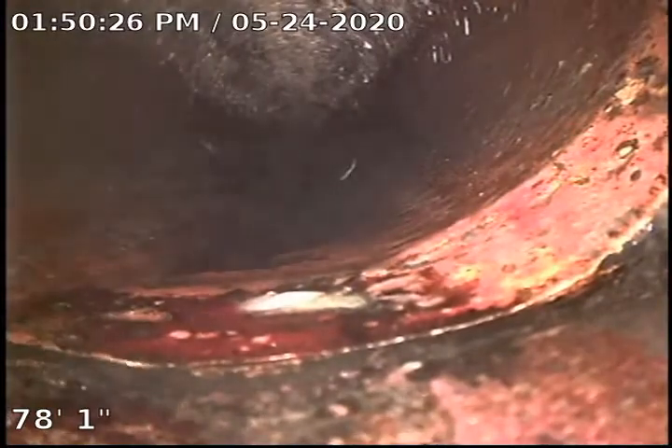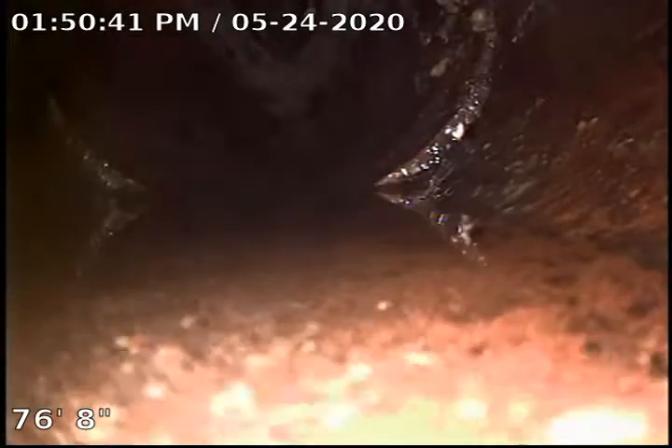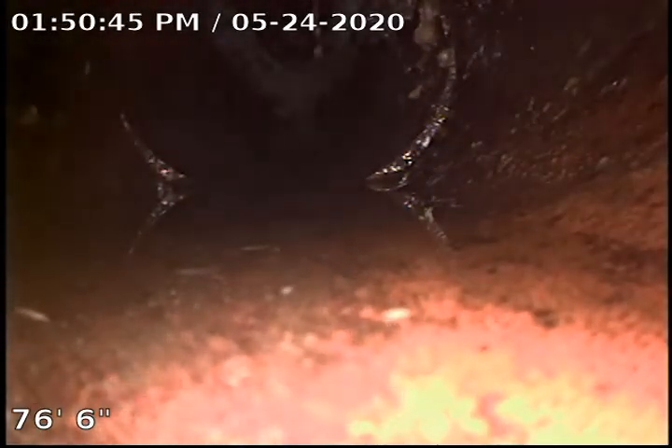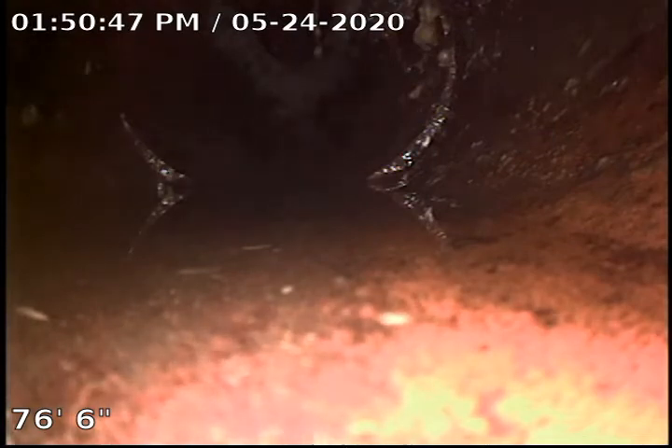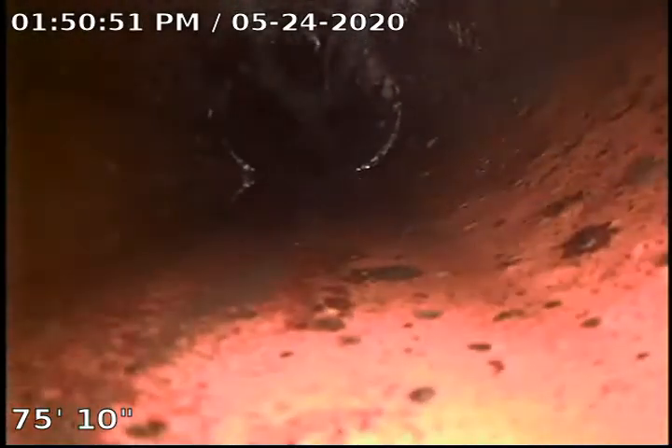Right here again, just starting to get possible little separations — these old clay and cast iron pipes. See how my camera kind of jumps right there coming back. Another separation there — that's why the water is kind of standing there. It's got to get raised up high enough to get above that lip where the two pipes have separated before it can flow. It's not creating an obstruction.